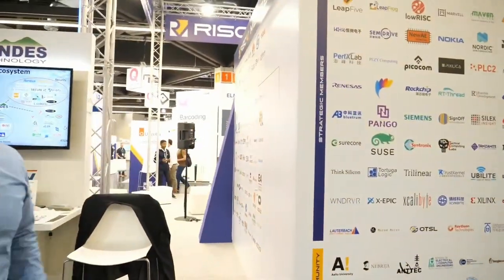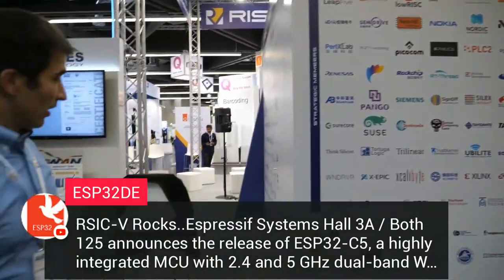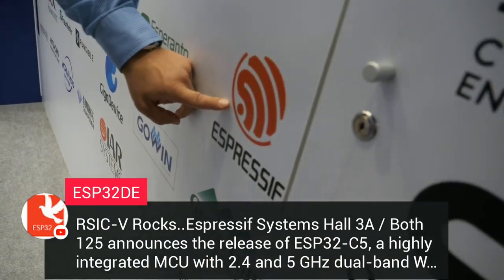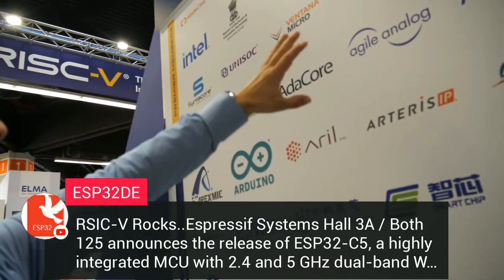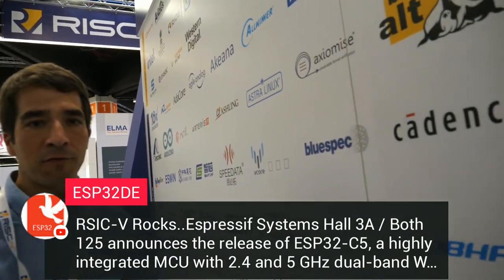The RISC-V ecosystem is growing. Not all vendors are here. Do you see all the logos? Espressif Systems, Hall 3A booth 125, announces RISC-V — and here is their logo. Espressif makes chips; you can build Wi-Fi super easy out of the box. Intel is here as a premium partner, meaning Intel is really going big on RISC-V. You can see premium partners here: Western Digital, Intel, Alibaba Cloud, Huawei, FutureWay — a lot of people really investing and putting resources into RISC-V.